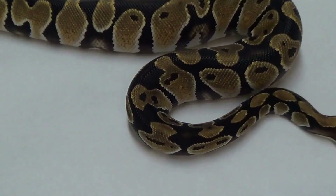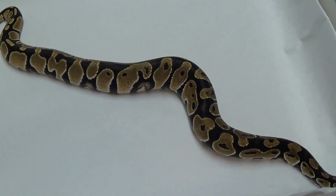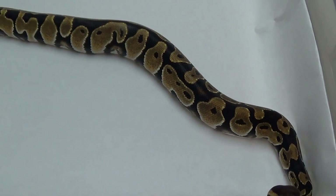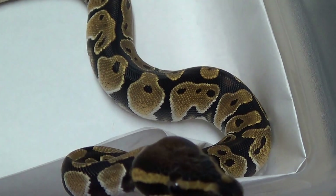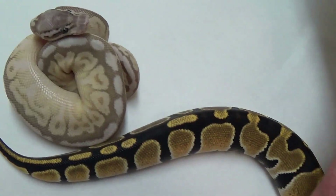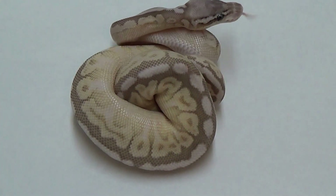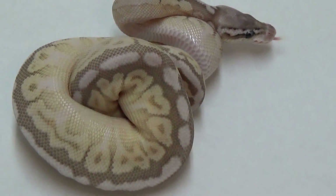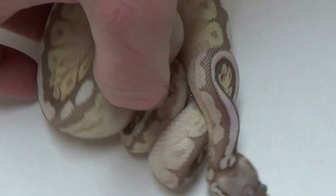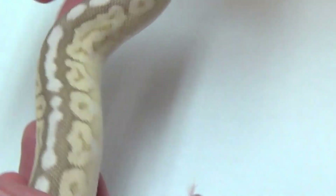I also produced a male this year that has become one of my all-time favorite looking combos, and that is the Pewter Queen Bee. He is amazing. We're probably going over the video length limit but we'll finish it off with this one. This is the Pewter Queen — just an amazing looking snake.